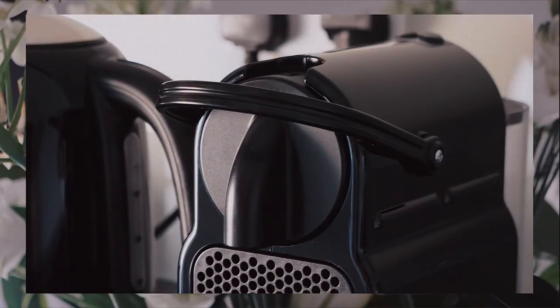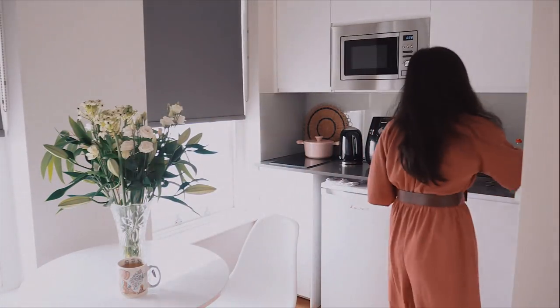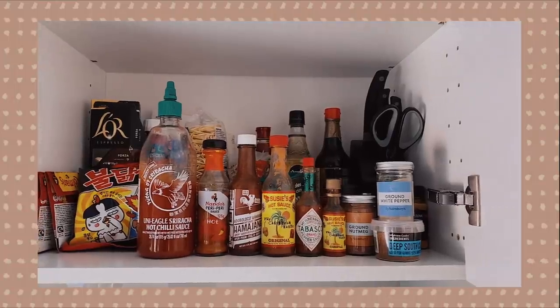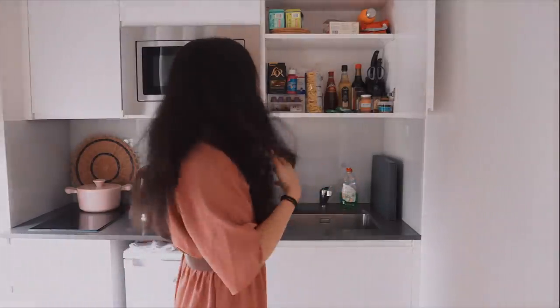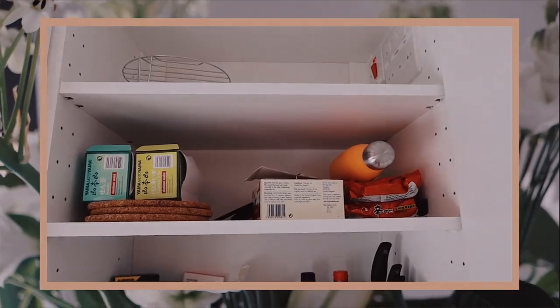We have an espresso machine that actually came with the flat, and also a Russell Hobbs kettle. I've got my new knives that I've not opened up yet — five of them. The fridge is currently very empty because I've only lived here for a week, and for four of those nights I've been away on a work trip. So: knives, spices, soy sauce, vinegar, noodles, and also some Gaviscon just in case there's any indigestion from all the air-fried food and dumplings.